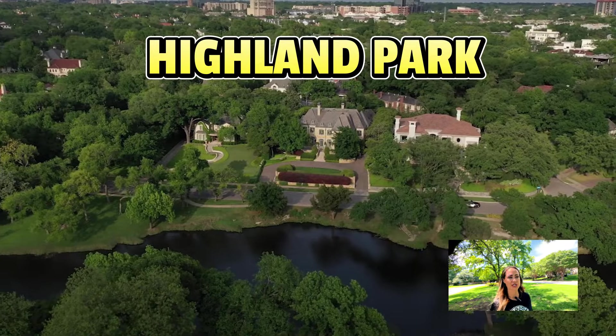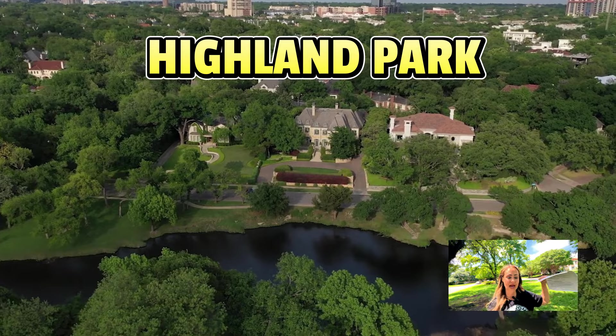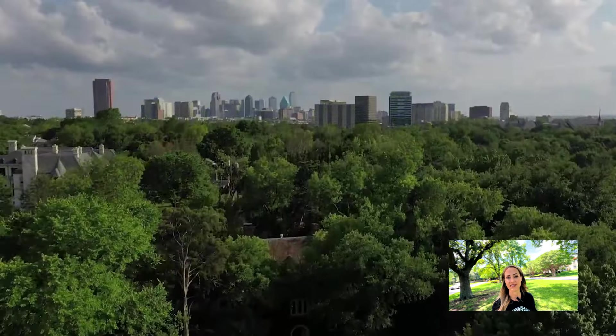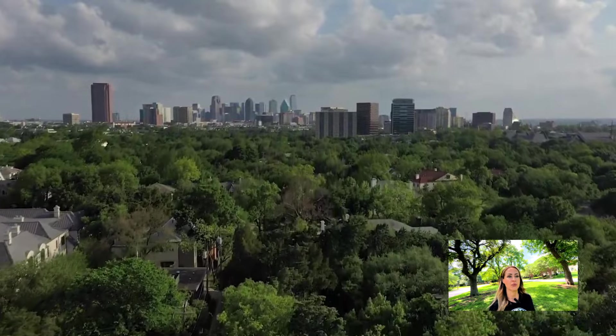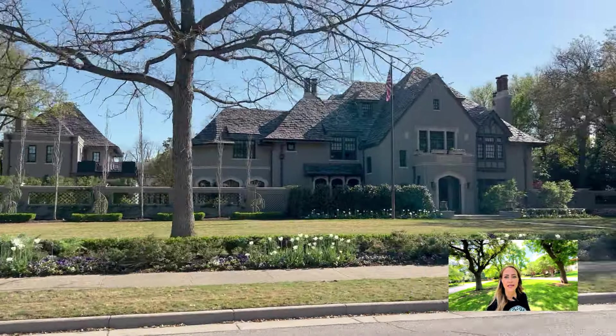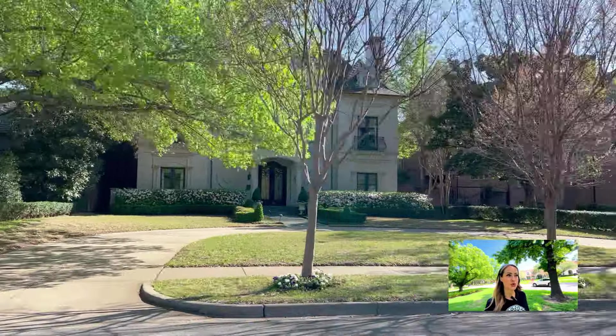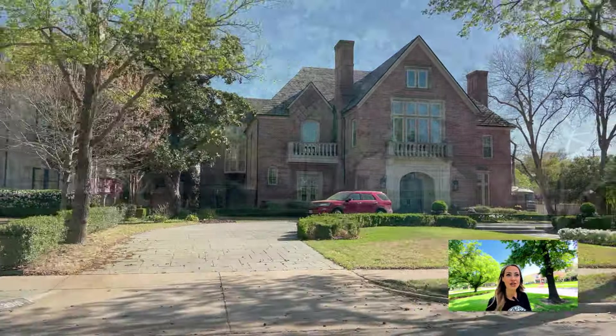There's no place quite like Highland Park. I've highlighted it in several videos. I'm actually walking down Armstrong, one of the most prestigious streets in Highland Park — it's stunning. Highland Park was actually named that because when it was originally established it was on a higher part of Dallas and it overlooked the downtown Dallas area. The architecture and trees here alone are beautiful.